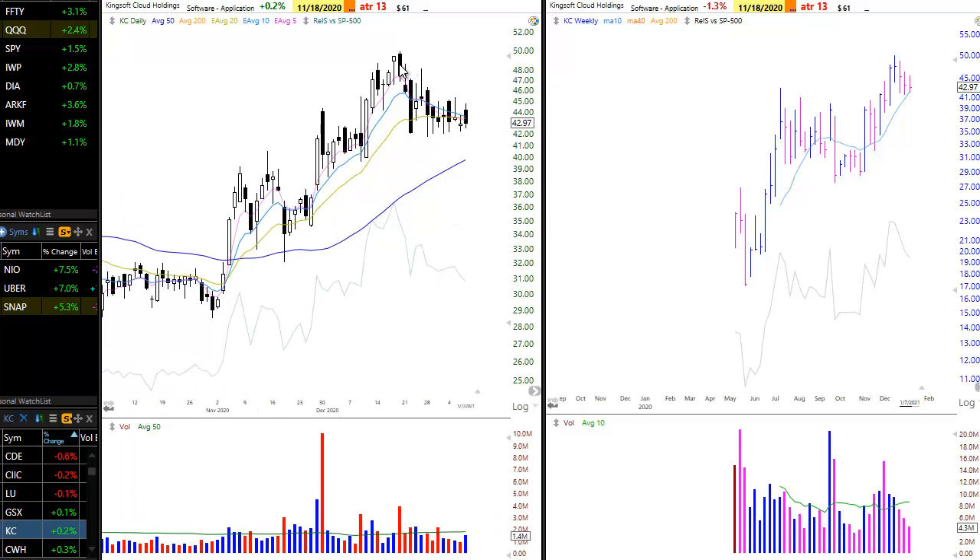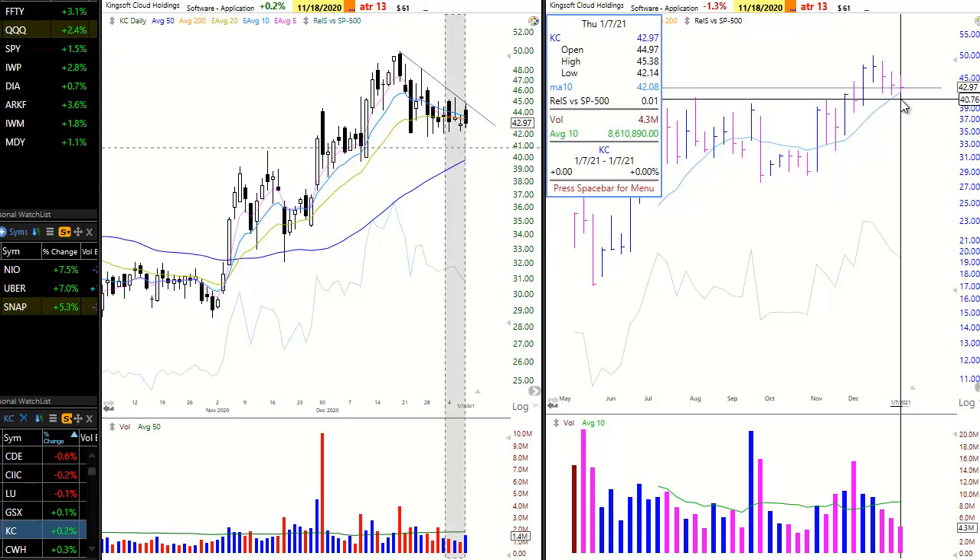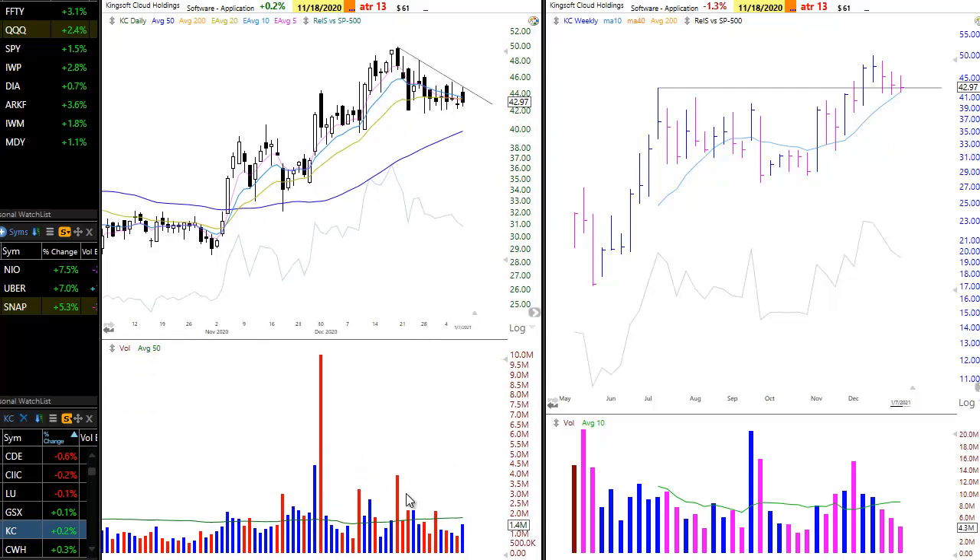KC, Kingsoft Cloud Holdings, could get interesting if and only if it can break this downtrend line. It's another stock breaking out to a new all-time high. The price has pulled back to the prior breakout pivot and the 10-week MA. Note the nice dry-up in volume here.